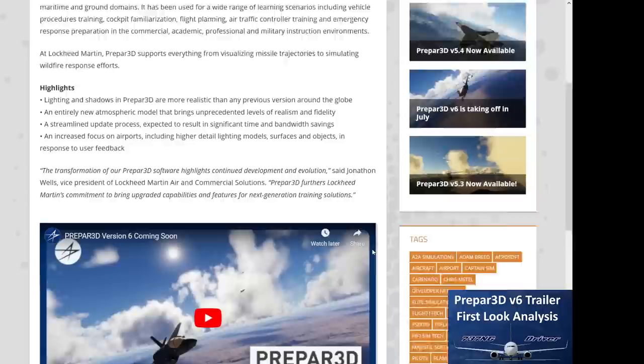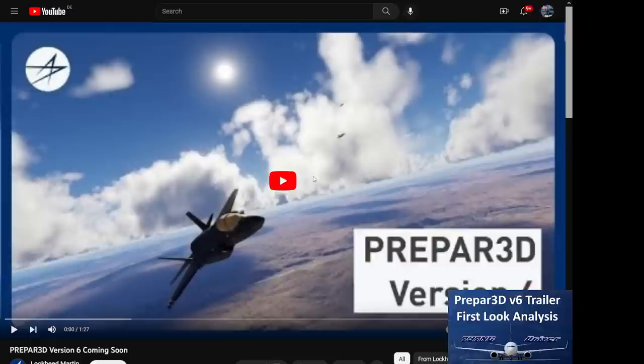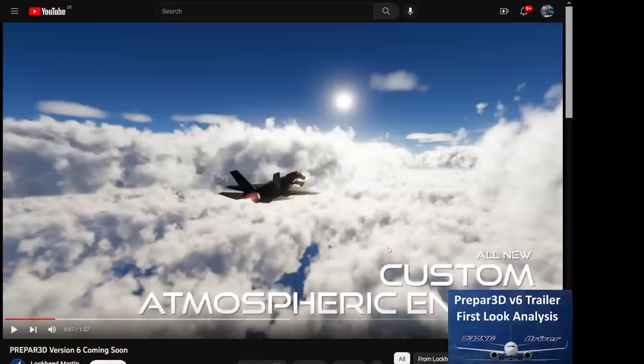Let's have a look at the actual trailer. It showcases an all-new custom atmospheric engine, and the clouds do look enhanced compared to previous versions. For those who used Prepar3D V5, you will recognize there seems to be some enhancement here. However, I still don't see any cirrus clouds, for example — something that we lost with Prepar3D V5 already.